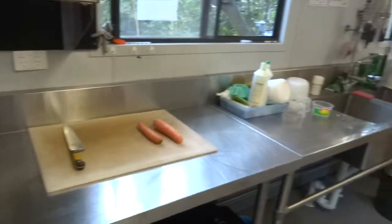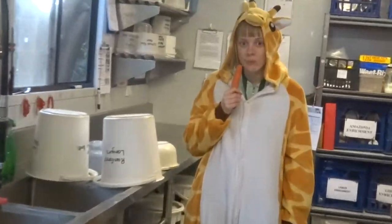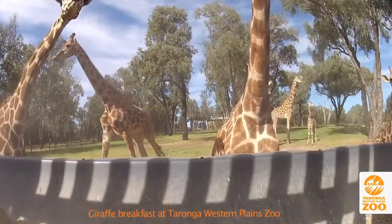The survival of giraffes relies heavily upon a high protein diet, with most of their food containing 15 to 20 percent protein. A typical diet will contain pellets or giraffe cubes, browse and loosened hay.